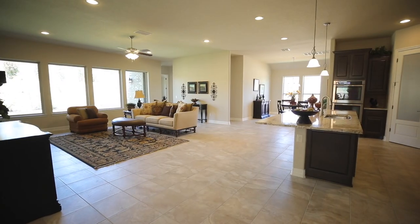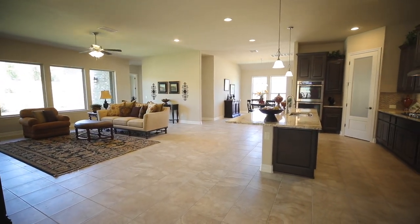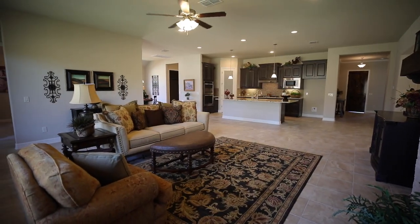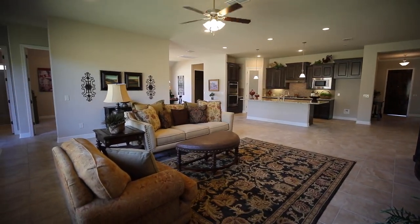This humongous floor plan is absolutely wide open. You have the living room, kitchen, and two dining rooms, all with easy access to one another.